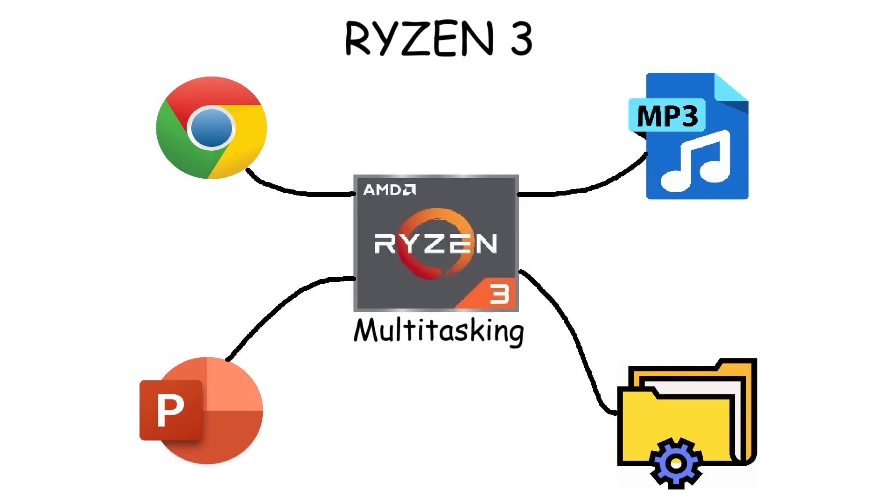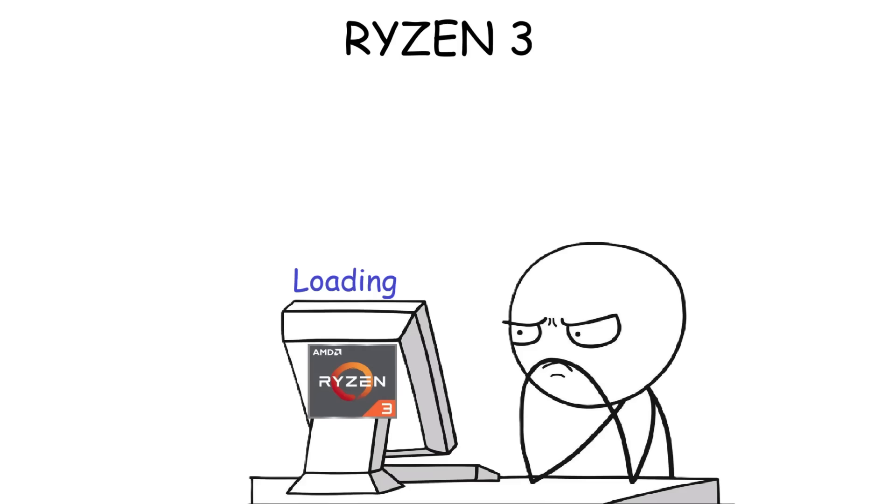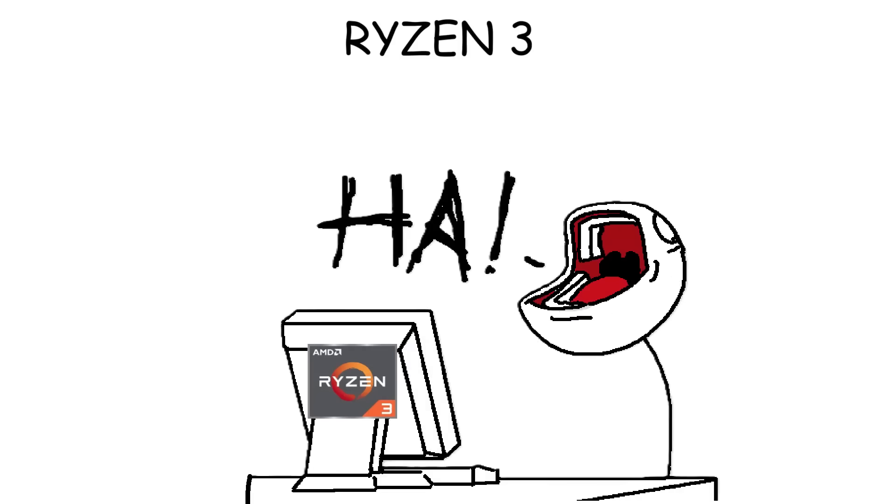While Ryzen 3 can handle multitasking to a degree, it is not built for heavy workloads like AAA gaming, professional editing, or 3D rendering. And even if you manage to run heavy software to some extent, it's still going to be lagging or having a slow loading time.